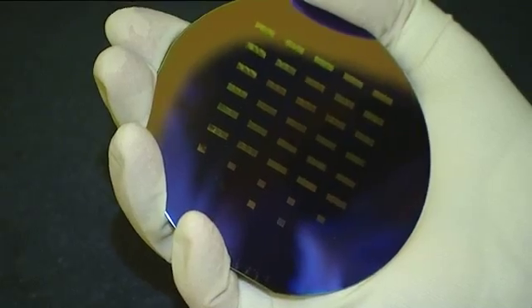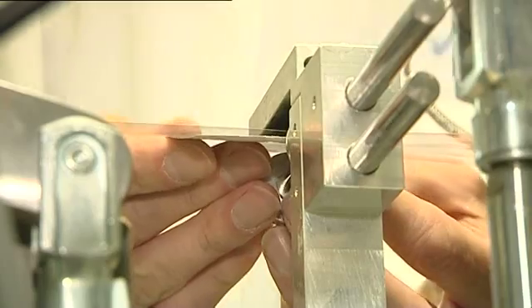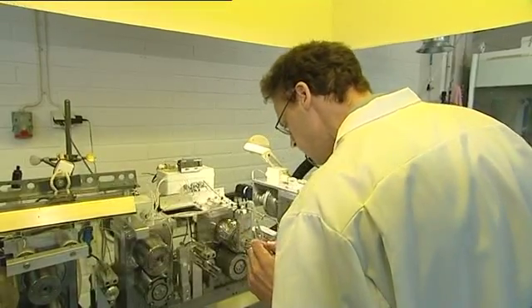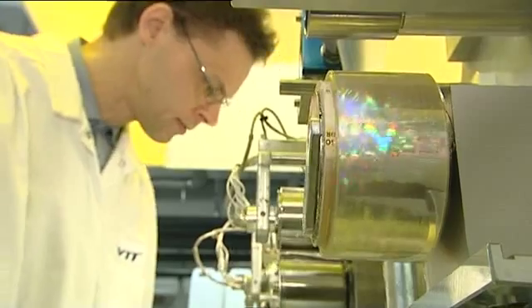Duplicated on a large scale, the structures issued from nano-imprinting are replicated on surfaces such as plastic, which will later be used for the screens of our cell phones. Once treated, this plastic will hold amazing optical properties.